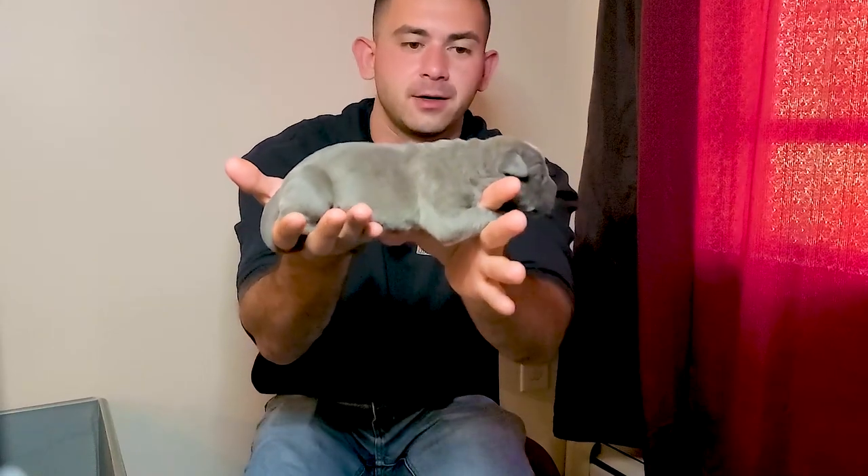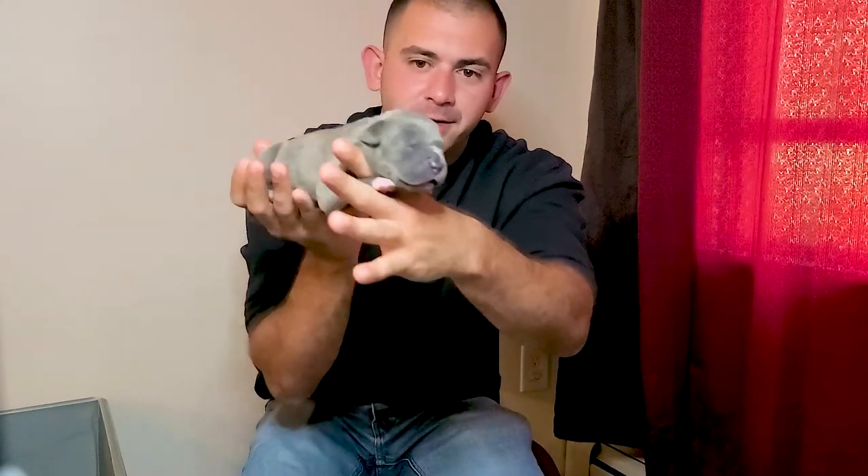Got one more here — this last little girl. Consistent all-around, guys, with the females. Not much more I could say about her that I haven't said about all the other ones. They're all just little puppy perfection right here.